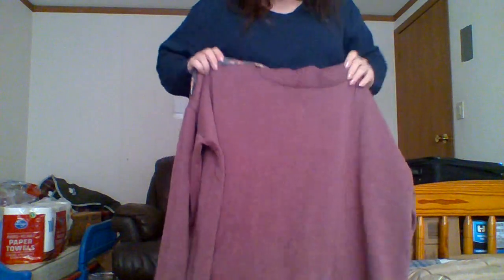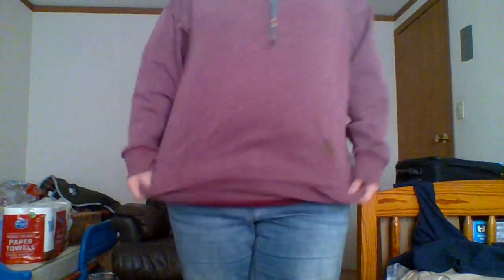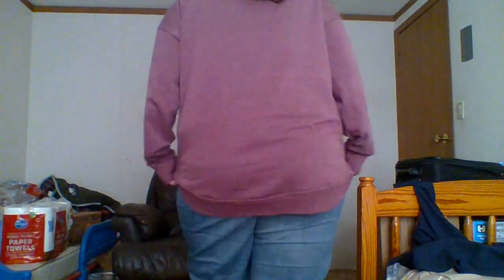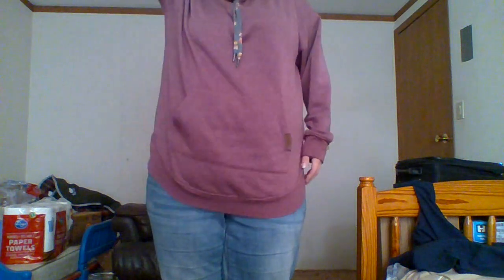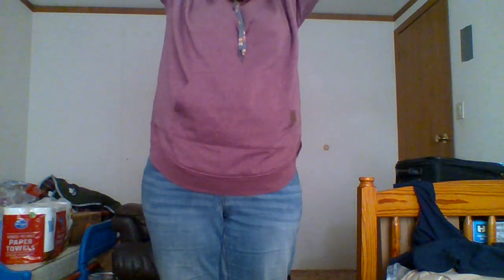I also got this from Maurices and I love this hoodie - oh my goodness, it is so comfortable. So this is the hoodie and it's just really great. I like everything about it - the color, the length. It's comfortable and it's got a hood. Let me show you the hood. I just like it a lot.